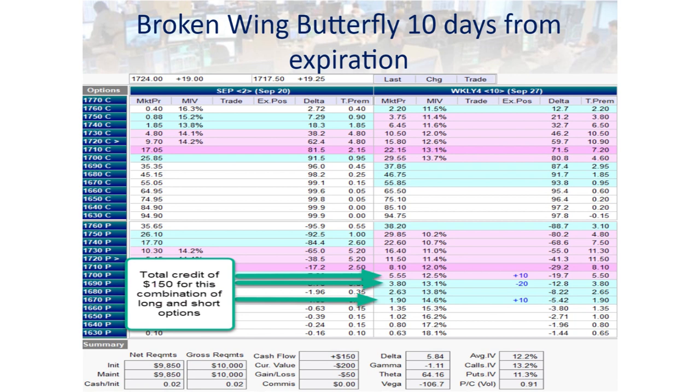What you see on screen right now is a broken wing butterfly, 10 days from expiration on this particular date. This is an index — I'm not going to identify which one because I want you to understand the principles. This will be true in the past, present, and future. This particular index is trading at 1724.